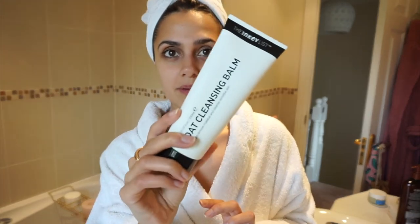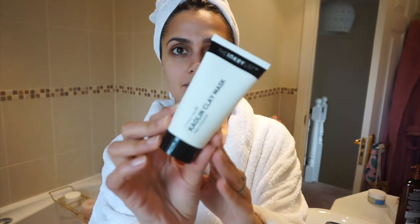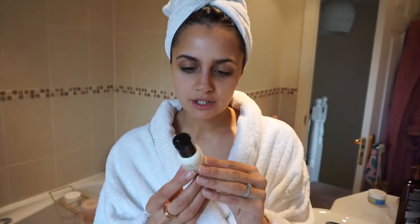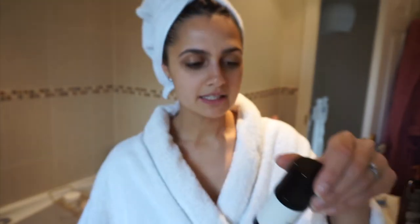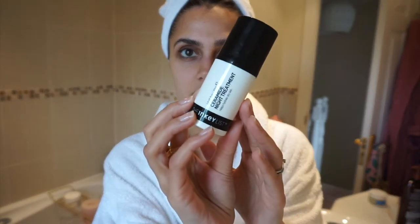I've got the Oak cleansing balm, which helps remove makeup but also cleanses your skin — you can use this day and night. I have the Kaolin clay mask which helps unclog pores, again morning and night. I have the Q10 serum which helps combat environmental damage and is great for anti-aging. And their ceramide night treatment which helps hydrate your skin — I am literally obsessed with this product, I use it every single night and have done for the last probably six weeks.